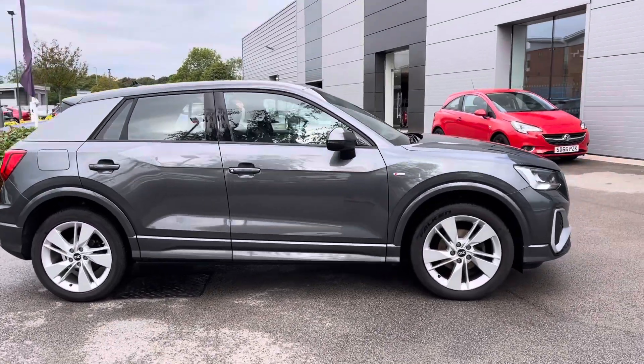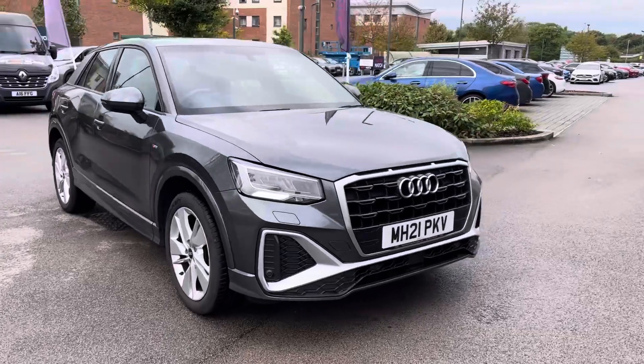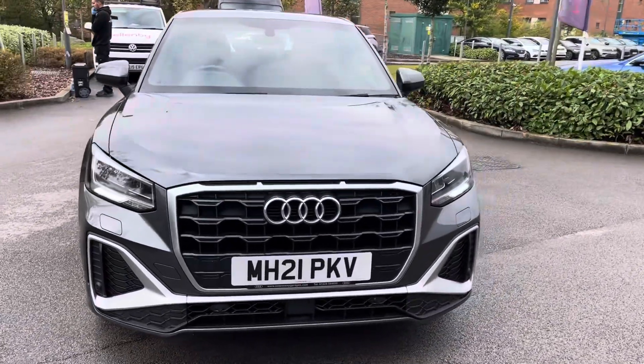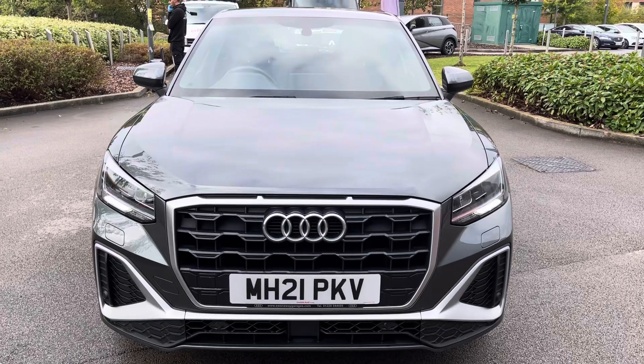Hi, welcome to Crew Motor March. My name is Vanessa and today in stock we've got a 2021 Audi Q2 S-line. This is a one-litre petrol engine with a manual gearbox, finished in grey.